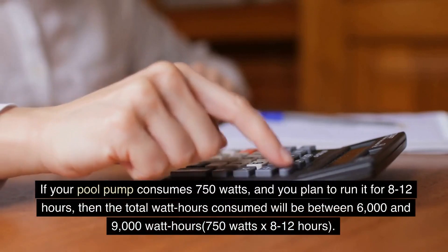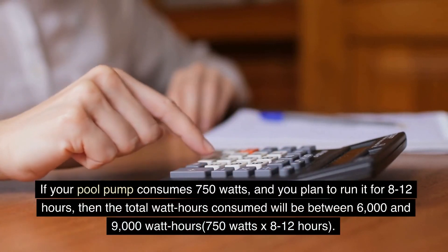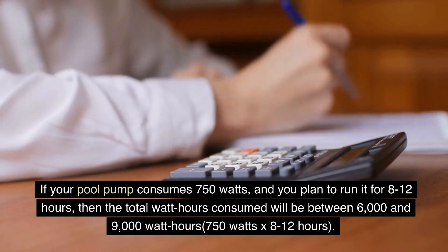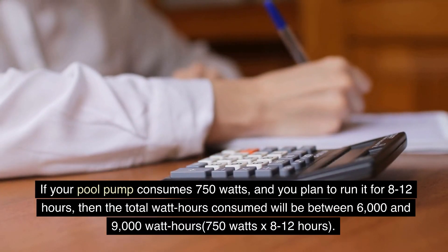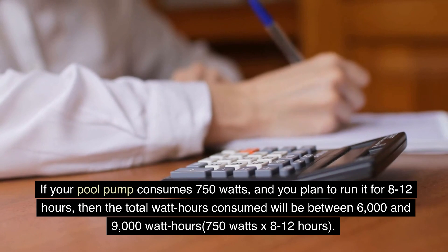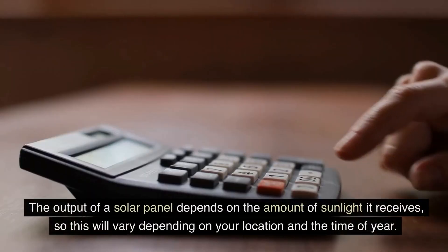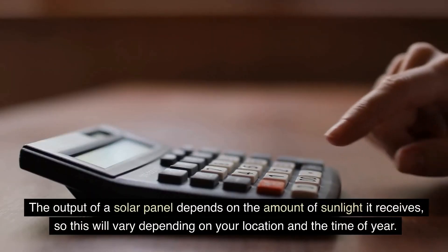If your pool pump consumes 750W and you plan to run it for 8–12 hours, then the total watt-hours consumed will be between 6,000 and 9,000 watt-hours (750W × 8–12 hours). Next, you need to calculate the number of solar panels needed to generate this amount of power.